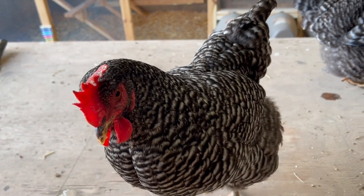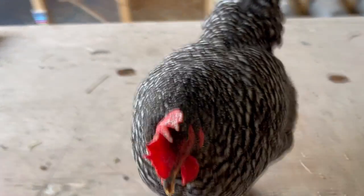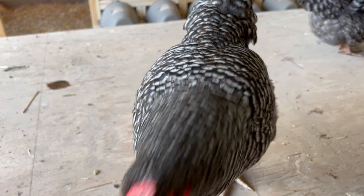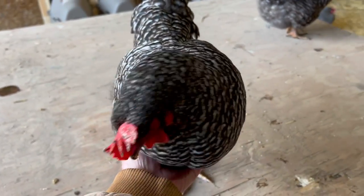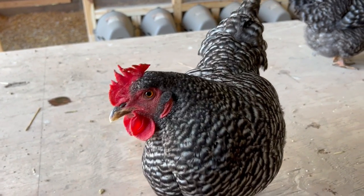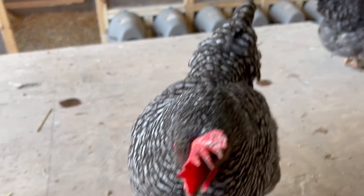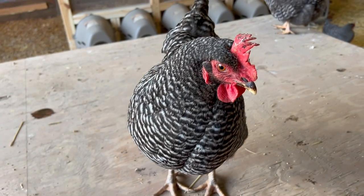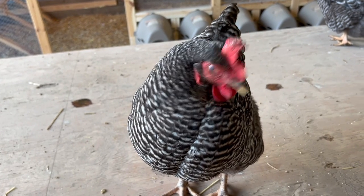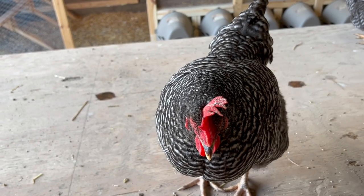They start laying — ours started laying at about 18 weeks. They're very early for the layers that we had. They say 200 to 300 eggs, and I would bet that 250 right in the middle is probably a really good number. I'm guessing that most of these girls give me four to five eggs, so four and a half eggs a week is probably about right — maybe five eggs a week somewhere in there. They're very good layers. Brown eggs, medium to large, with some good size and consistent eggs.